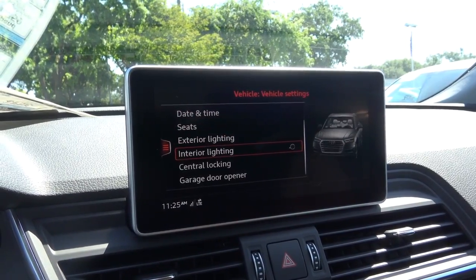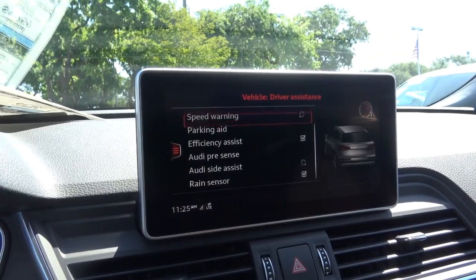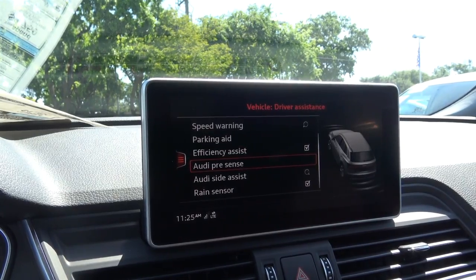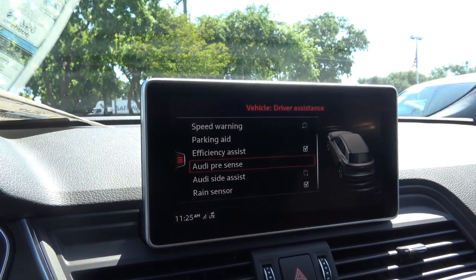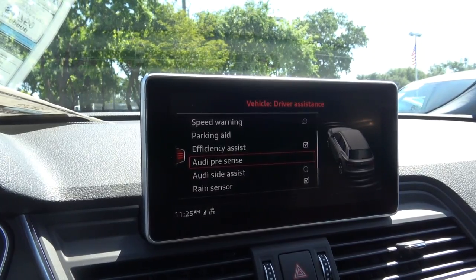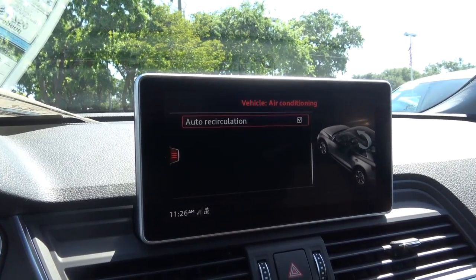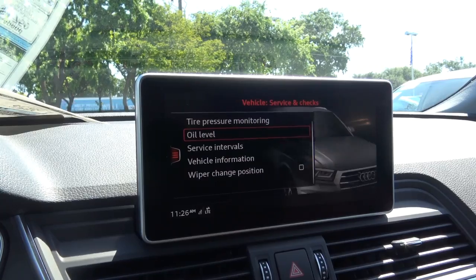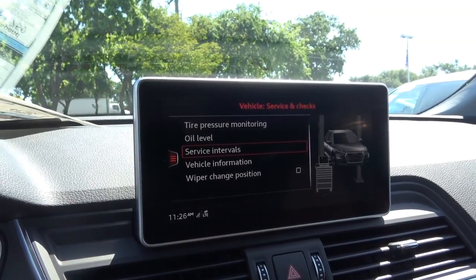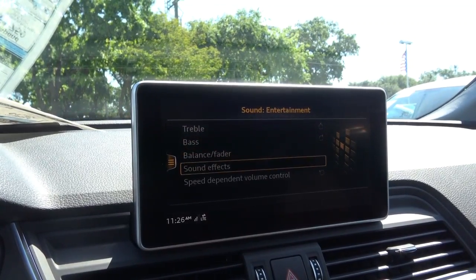Vehicle settings include date and time, seats, exterior and interior lighting, central locking, and garage door opener. Driver assistance settings include speed warning, parking aid, efficiency assist, and Audi pre-sense — available in Basic and City versions, with the City version able to detect pedestrians and vehicles for imminent collision — plus Audi side assist. You can also adjust air conditioning auto recirculation, view service and checks for tire pressure monitoring and oil level, and browse vehicle information and service intervals. Sound settings include treble, bass, balance, fader, and sound effects.